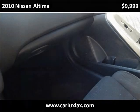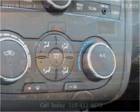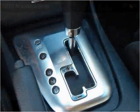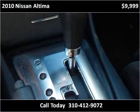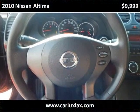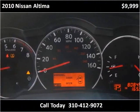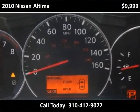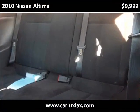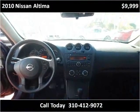This vehicle has just over 90,000 miles. Thank you.